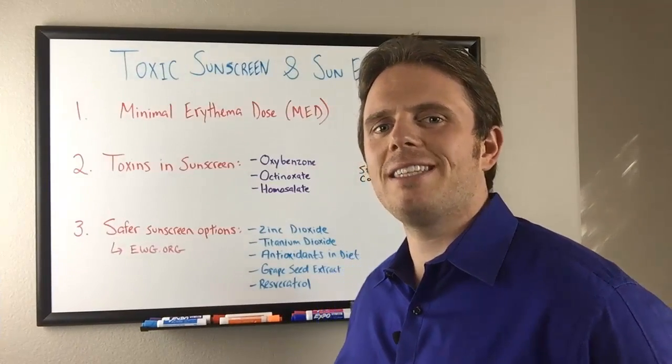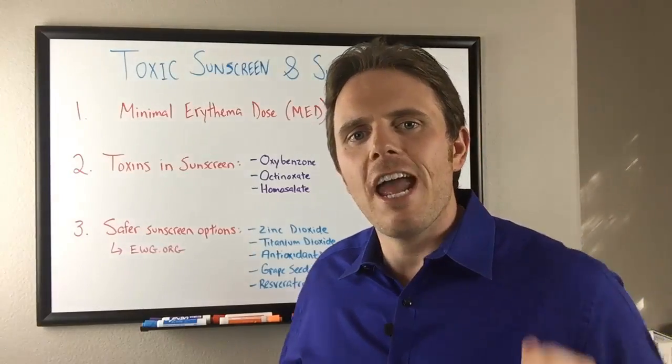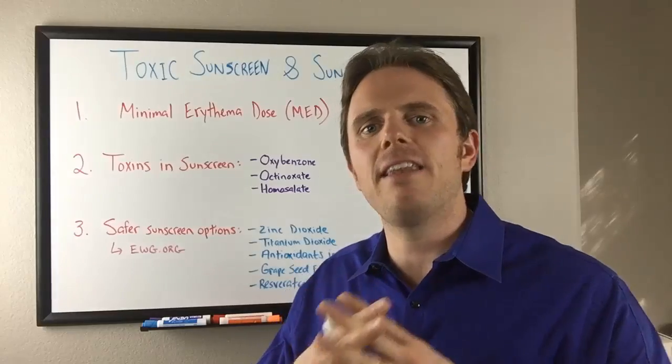Hey there, it's Dr. Justin Marcogianni and today's video is going to be on sun exposure — healthy sun exposure and toxic sunscreens — because this topic kind of goes hand in hand.